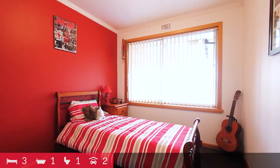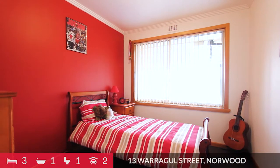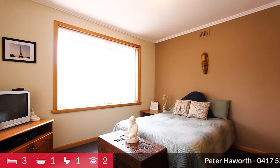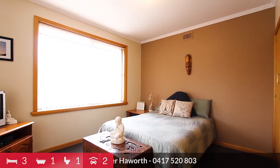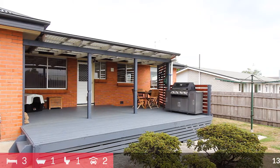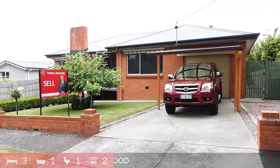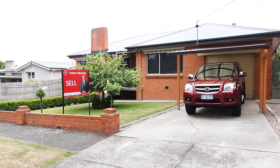The location is perfect — level, extremely quiet, with only a short walk to the shops, school, and best of all, the Launceston golf course. So if you're after a fully renovated home with nothing to do, as your home or investment, this home could not be more perfect. Call Peter Hayworth today for your inspection.